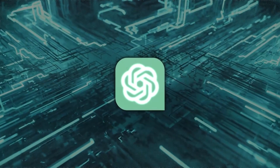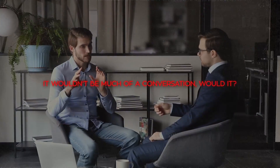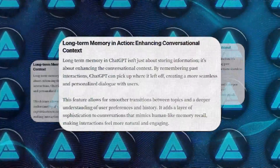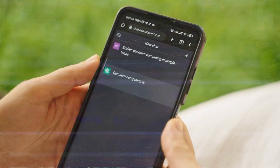This might sound simple, but it's really a game changer for AI chatbots. Imagine having a conversation with someone who forgets everything you say after each sentence — it wouldn't be much of a conversation, would it? Well, that's how chatbots used to work until now, but things are changing. With the new memory feature, ChatGPT can remember what you talked about before, which makes your conversations feel more natural and interesting.